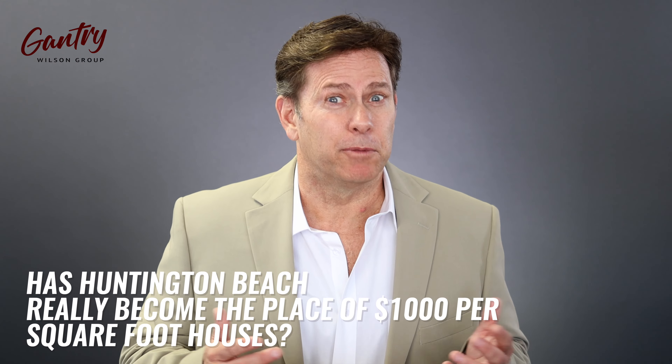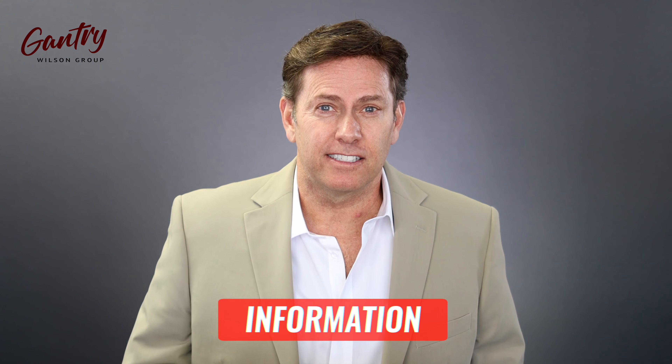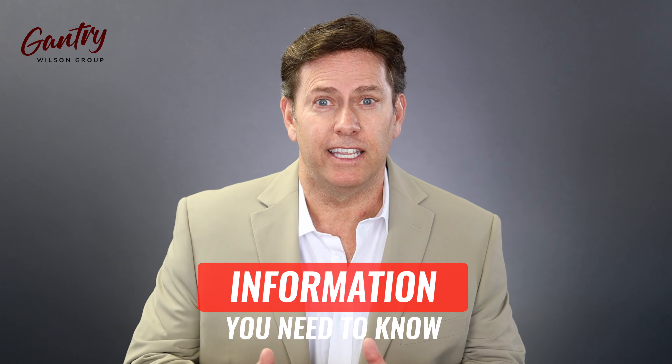Has Huntington Beach really become the place of $1,000 per square foot houses? If you're thinking about buying in Huntington Beach, or even if you live in Huntington Beach, this is the information that you need to know.